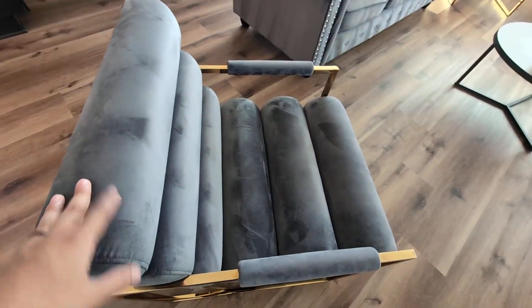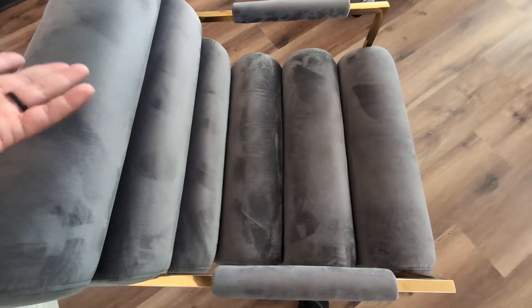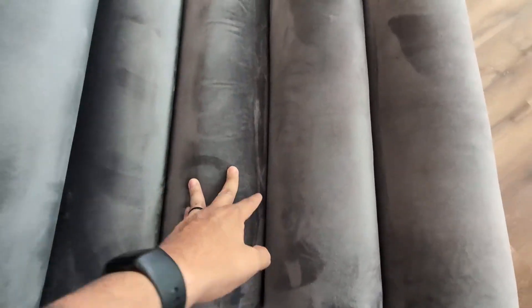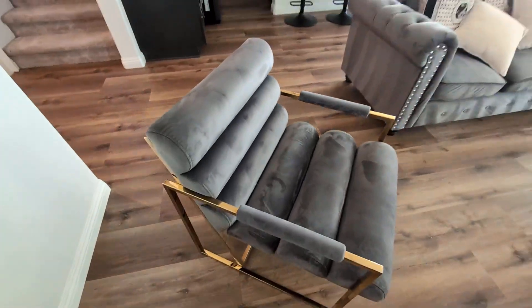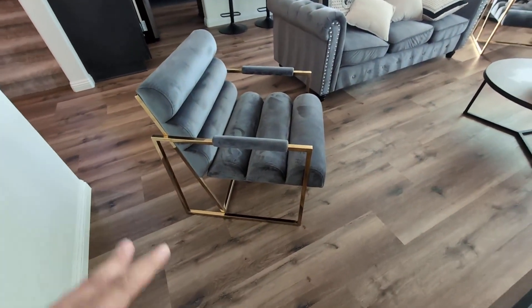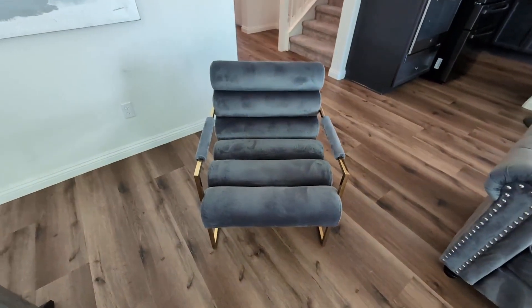The best part about this is this deep tufted texture or detail that they did with this. As you can see, these do go pretty deep. But this accent chair is very comfortable. Not only does it provide a very nice modern and contemporary design in your space, it also gives you that comfort from a chair, like a chair should.